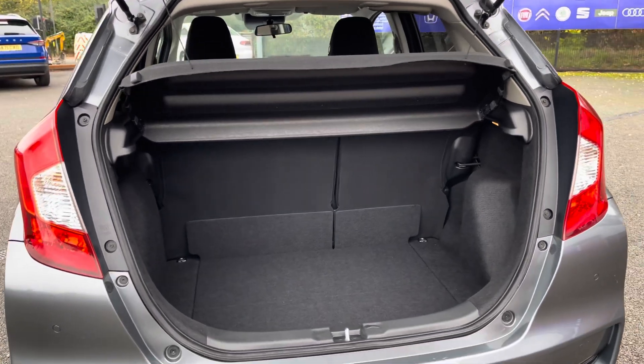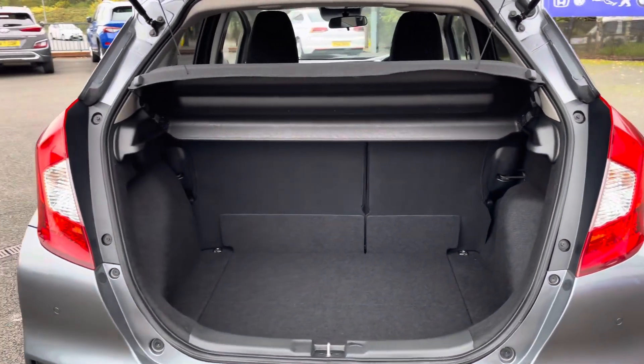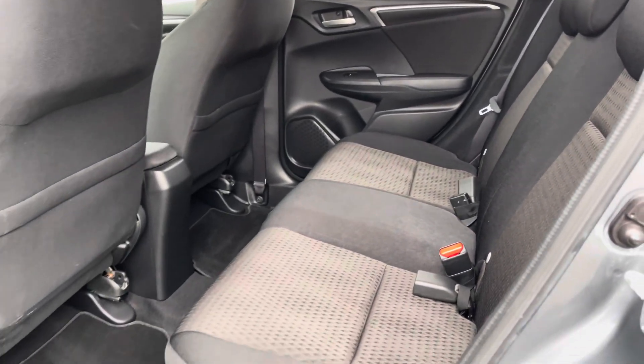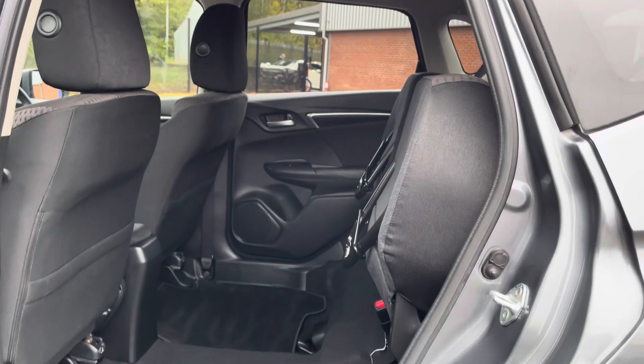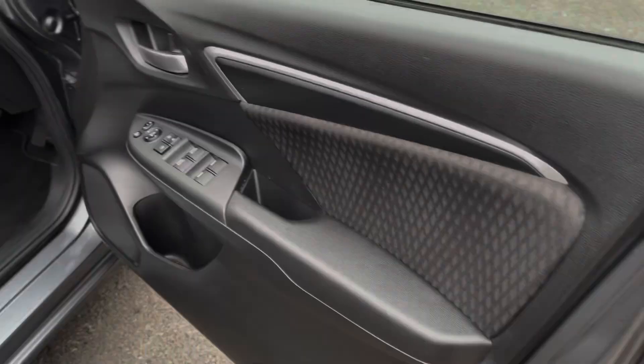For a subcompact, the Jazz packs plenty of space in its decently sized boot. Heading into the rear interior, you've got a nice and comforting two-tone cloth upholstery with isofix points available on the outer rear seats for those with small children. The rear packs in some great extra storage on both the back of your front seats and in the form of the magic seat flexibility system, providing an excellent vertical storage solution.